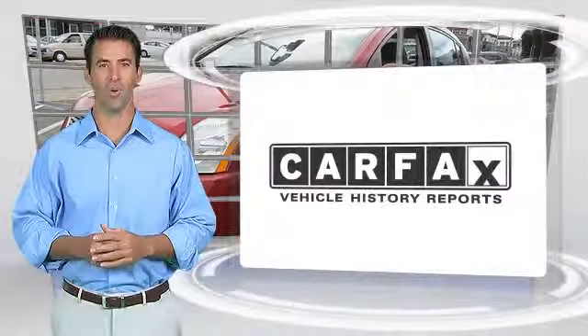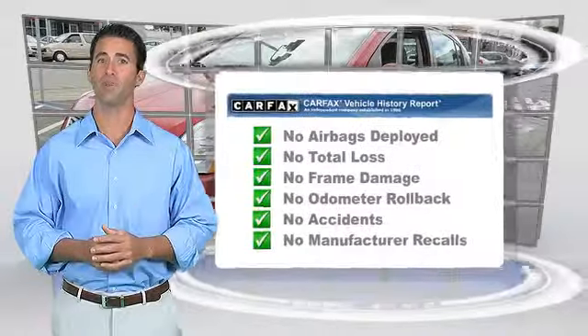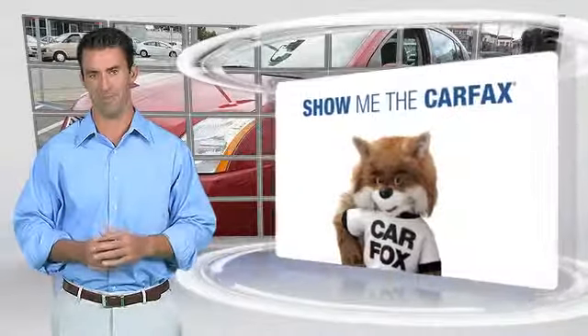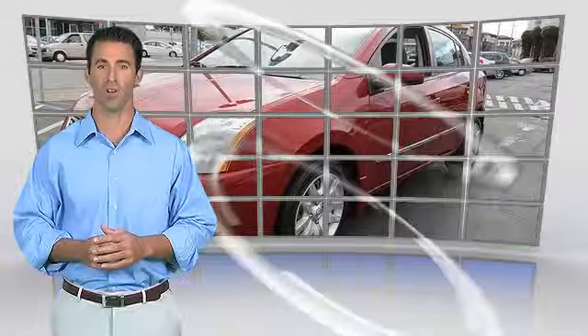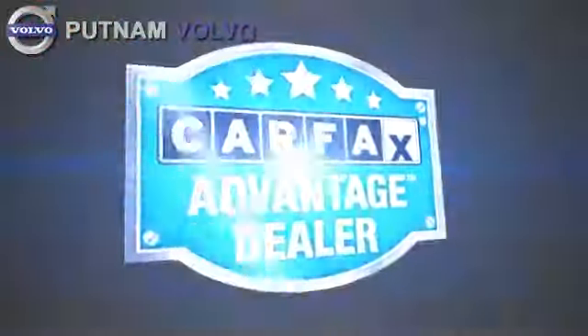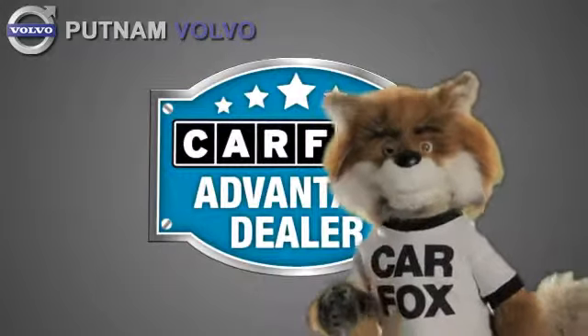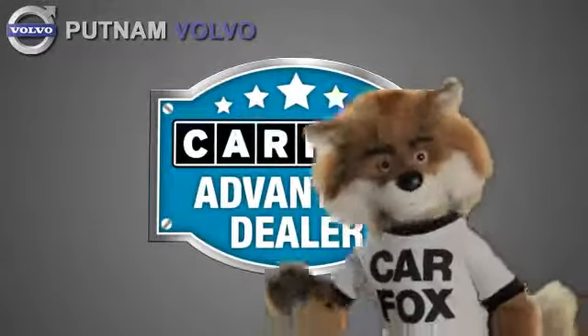Here's another high-quality vehicle with the Carfax Vehicle History Report. Be sure to find a complimentary copy of this report online or contact a dealership. This vehicle qualifies for the Carfax Buy-Back Guarantee. Just say show me the Carfax at Putnam Automotive, a Carfax Advantage dealer.